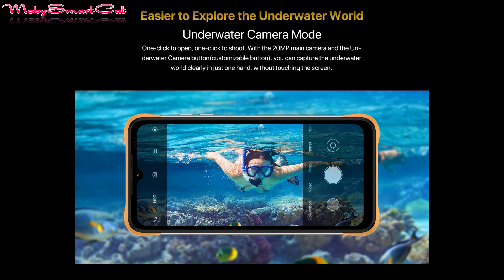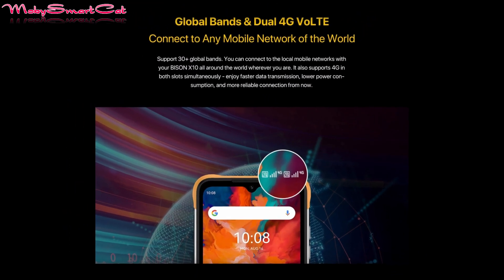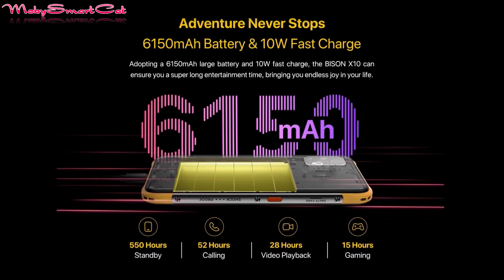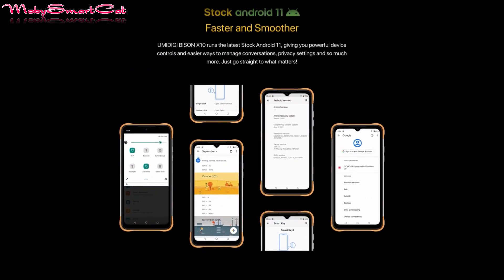The device comes with a side-mounted fingerprint scanner with dual 4G VoLTE-enabled SIM slots. There is a large 6150 mAh battery with 10W fast charging, while on the inside, Google Android 11 runs out of the box.